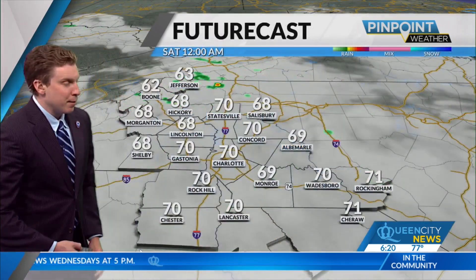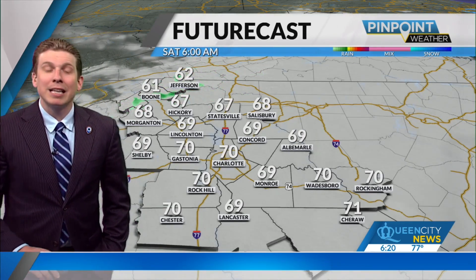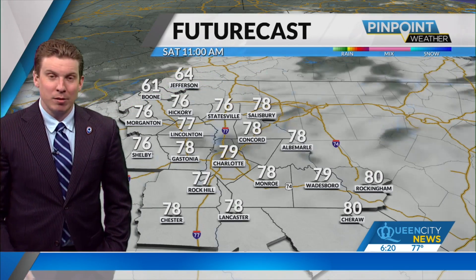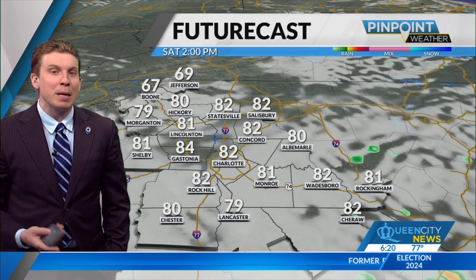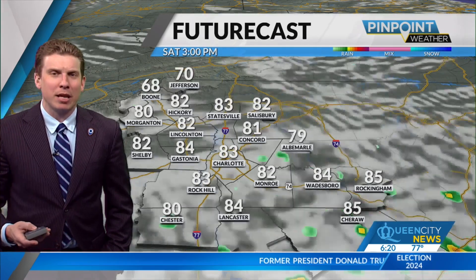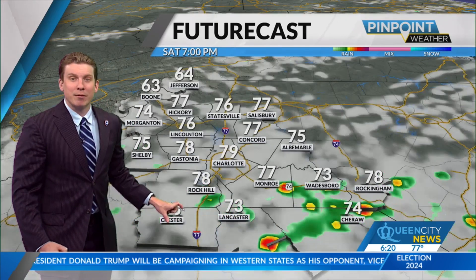Future cast in motion — overnight hours heading into your Saturday. Lots of cloud cover if you're waking up early Saturday morning, but not a whole lot of rainfall. As we head into the afternoon, temperatures will try to push up into the middle 80s across the Carolinas, and we might see a few scattered showers and storms, especially down across the upstate of South Carolina.